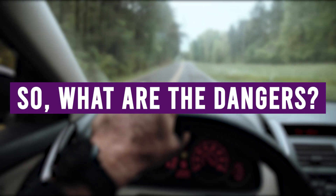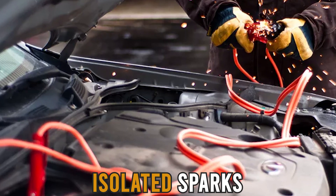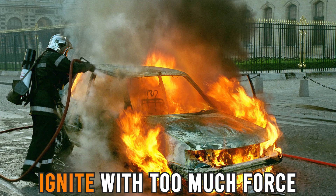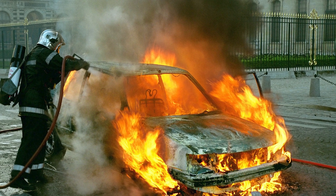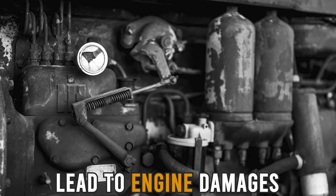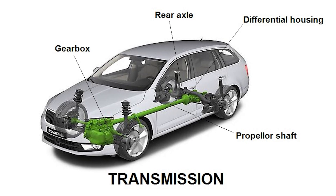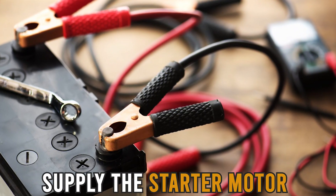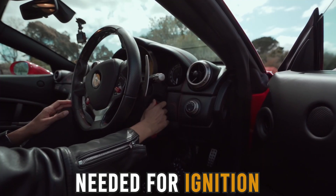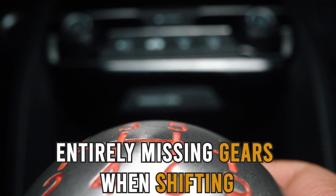So, what are the dangers? Backfiring: a bad battery can cause isolated sparks, which can cause fuel to pile up in the cylinders and ignite with too much force, causing the car to backfire. This is risky and may lead to engine damage. Transmission Problems: the car will not start as the battery will not be able to supply the starter motor with the necessary electrical energy needed for ignition. Other transmission problems may include entirely missing gears when shifting.